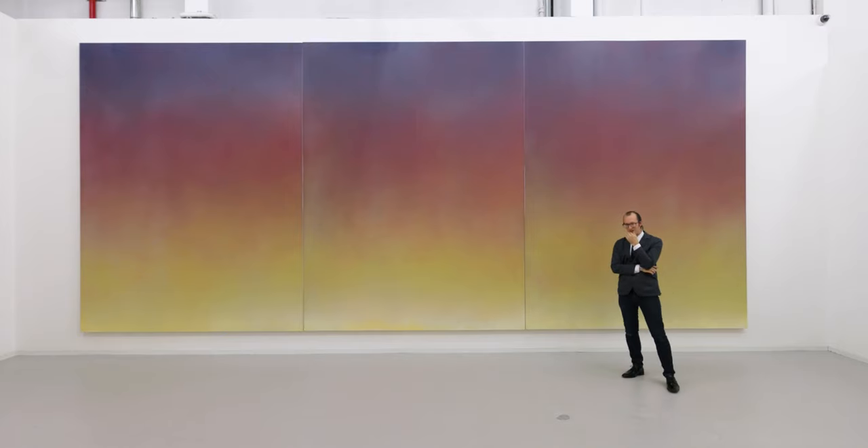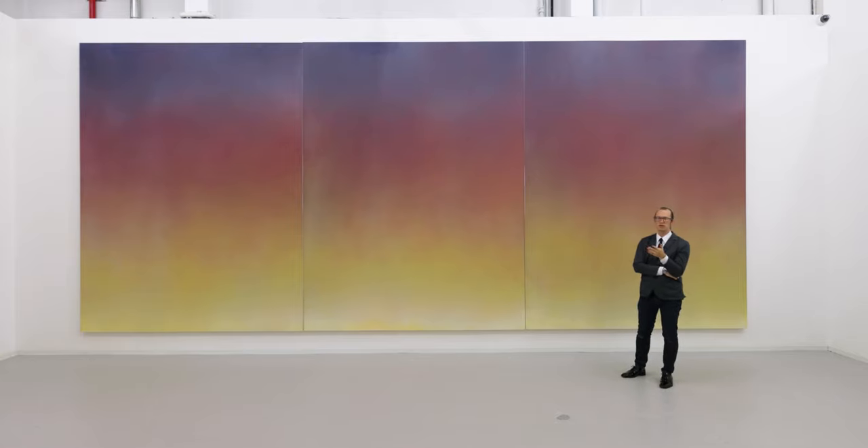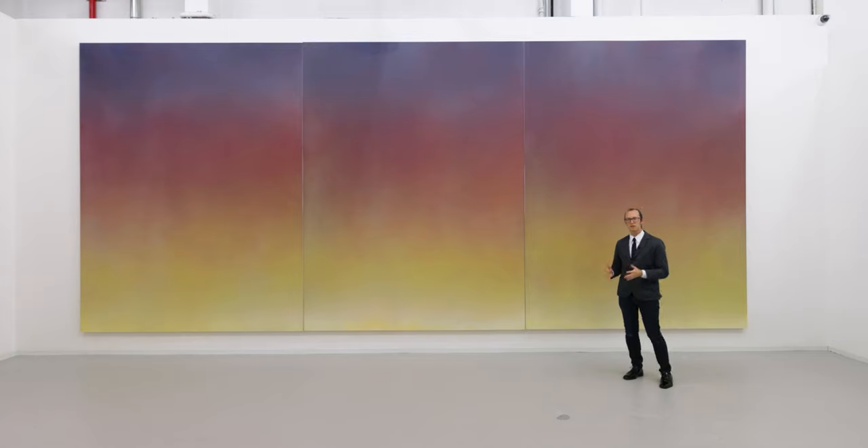The sublime first entered artistic discourse in the 18th century with philosophers like Edmund Burke and Immanuel Kant, and it continues into the 20th century with writers like Robert Rosenblum, who applied it to Abstract Expressionist artists like Mark Rothko, Barnett Newman, Jackson Pollock, and Clifford Still.